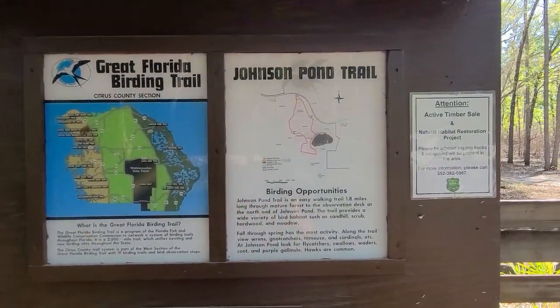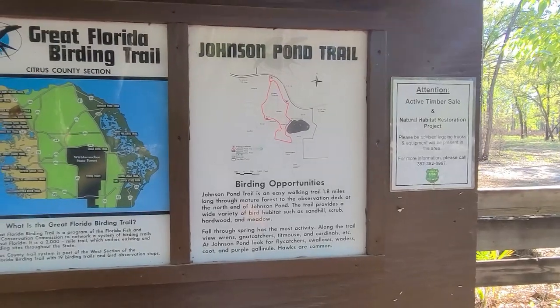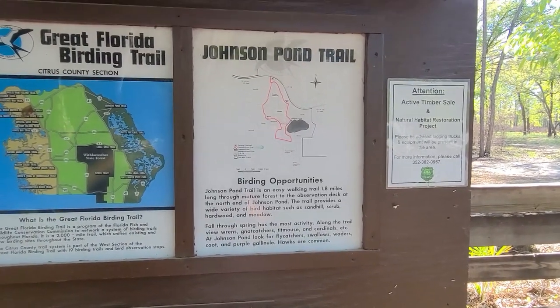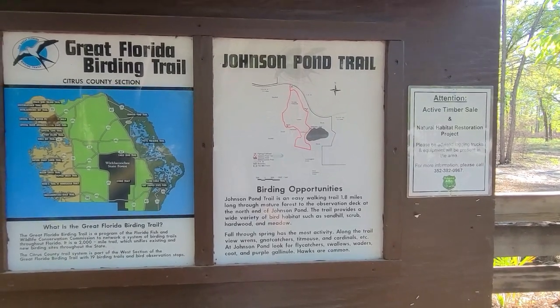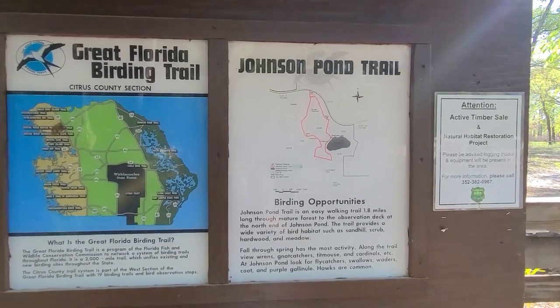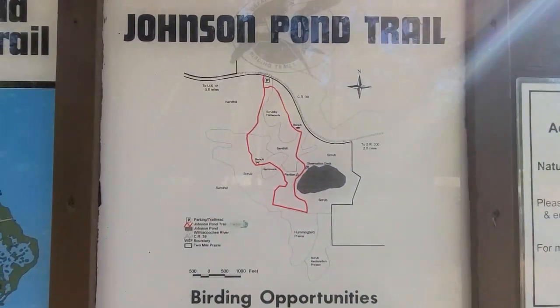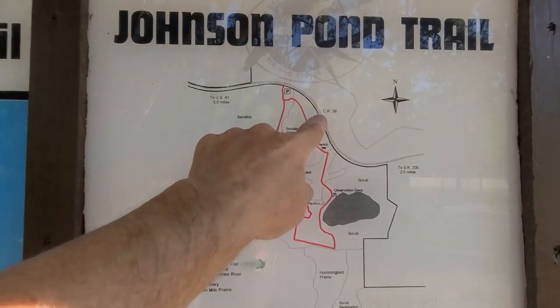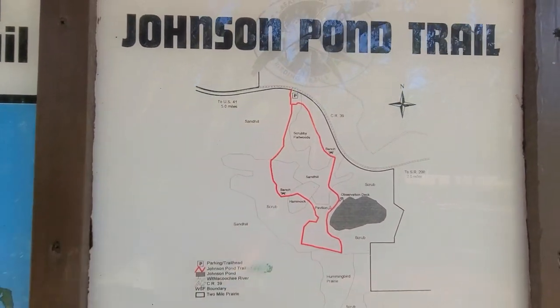I rode around on the motorcycle for a while trying to find another entrance to the Florida Trail. Didn't find it, but I decided I wanted another hike today, because that loop I did on that piece of the Florida Trail will be a different video. So I'm going to do this Jocks Johnson Pond Trail. We're parked right here off of CR 39 to US 41, five miles.